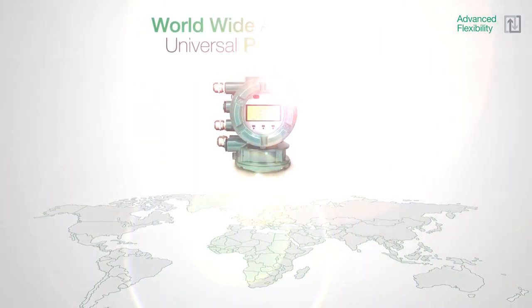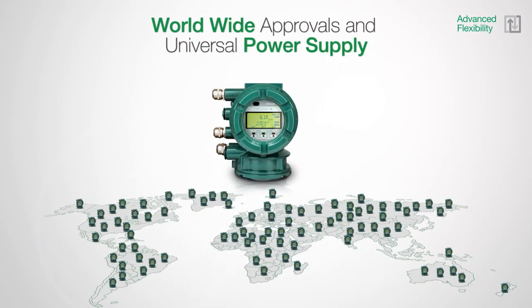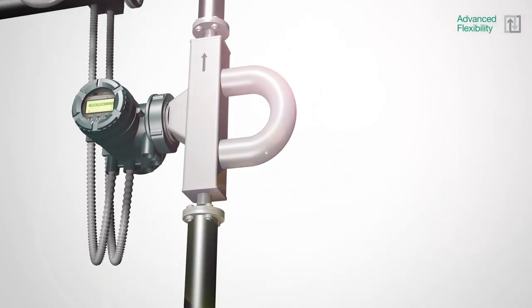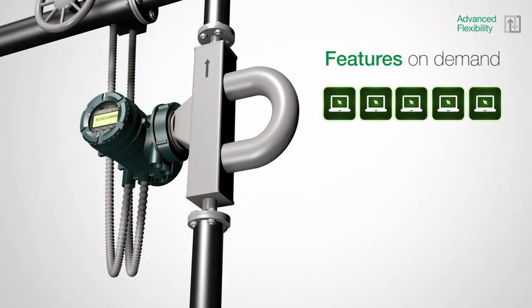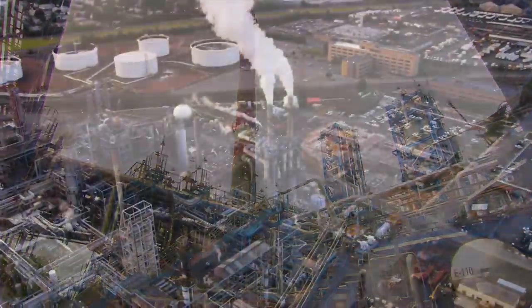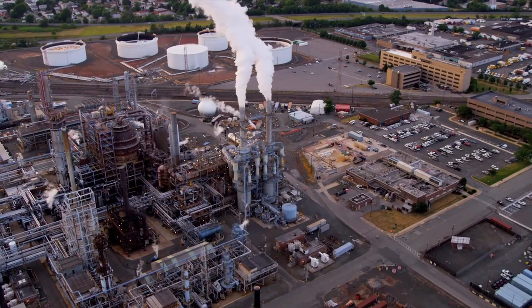Rotomass offers the widest range of IO combinations in the market, allowing the most flexible adjustment to the existing system periphery and reducing engineering and commissioning efforts. Worldwide approvals and the integrated universal power supply allow a Rotomass device to be installed anywhere in the world. For easy expansion of special functions after installation, Yokogawa offers features on demand, which can be activated simply by entering a software key in the transmitter for immediate configuration.